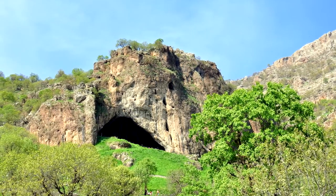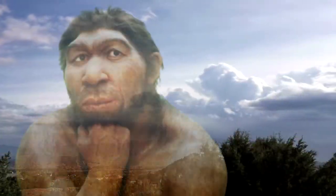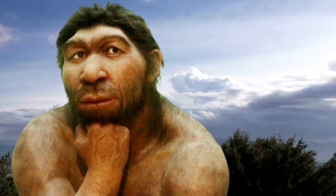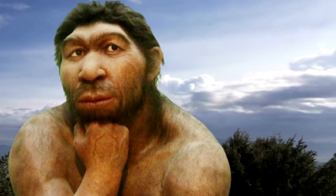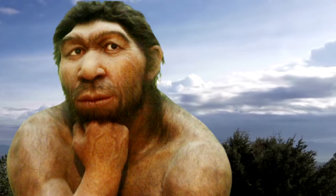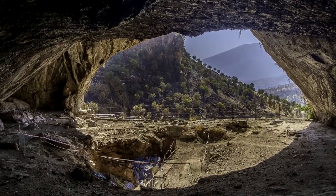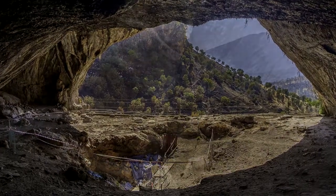Neanderthals have always been a subject of curiosity, and thanks to new finds at this site, we can now better understand the lives of these early humans with the help of new technology. The high-quality evidence from this Neanderthal site is going to enable us to utilize current technology to gain more knowledge about these early humans. With more discoveries like this one, we'll be able to know more about the lives of Neanderthals and what led to their ultimate extinction.